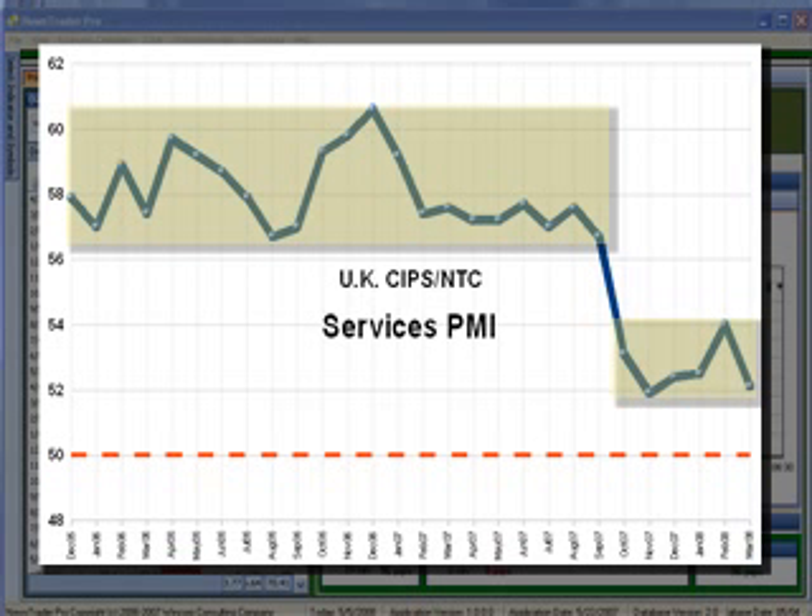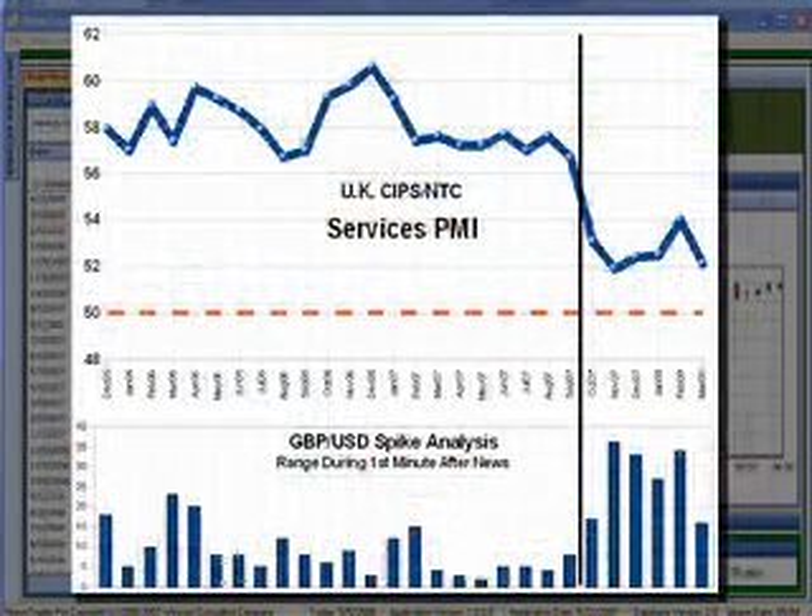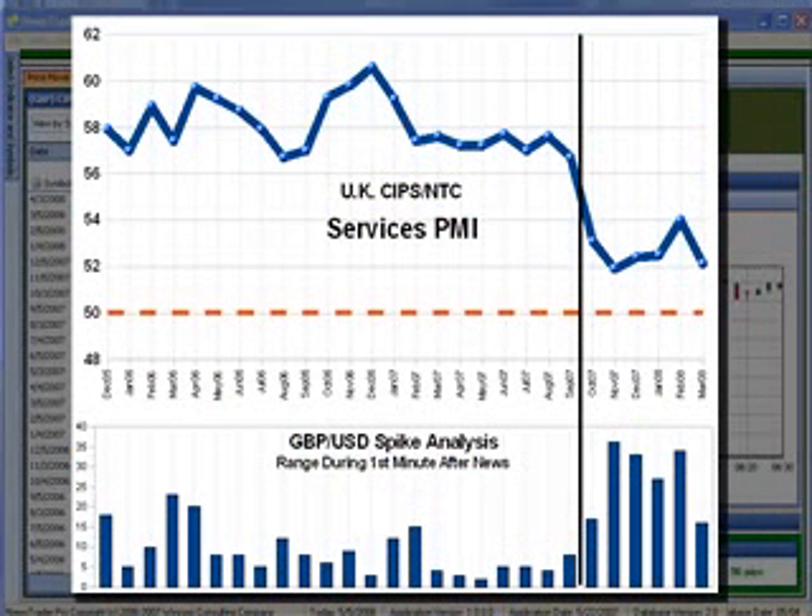What I did then was conduct a spike analysis using data provided by NewsTrader Probe. That means I've taken the range in pips of the pound during the first minute after the release of this index on each of these 28 months. I plotted those ranges as bars on a graph, which you now see below the original PMI graph. The taller the bar on that lower graph, the bigger the move during the first minute after the release. So I now have each point on the line graph and the bar directly below it on the spike analysis graph, both corresponding to the same month in each case.